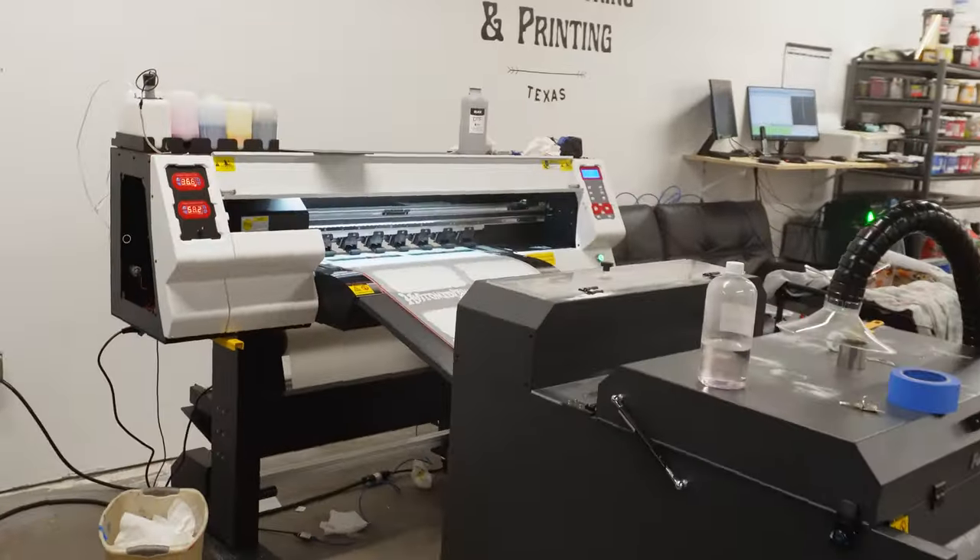What's up guys? It's 12:04 in the afternoon. It's been a bit of a busy morning just getting the DTF printers up and running. Had to reclaim some screens earlier, answer some emails, you know the whole gamut — everything that we typically have to do running our screen printing and DTF business. But I got both of the DTF printers up and running already.